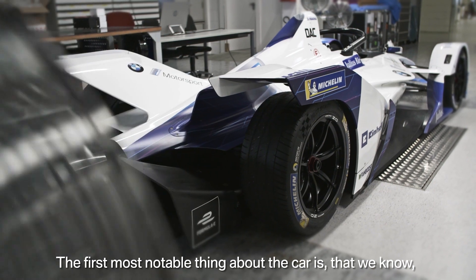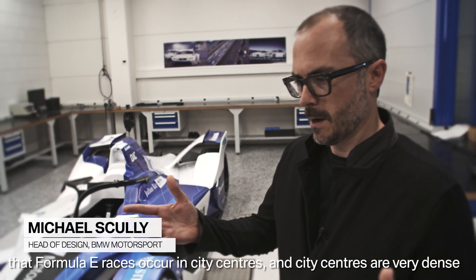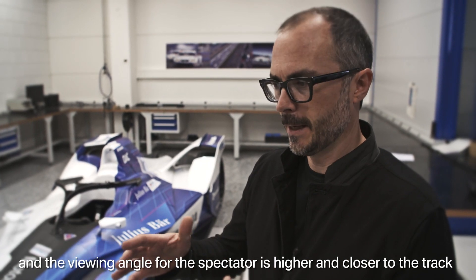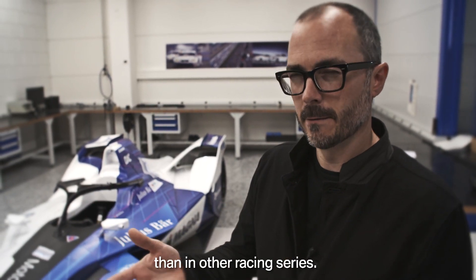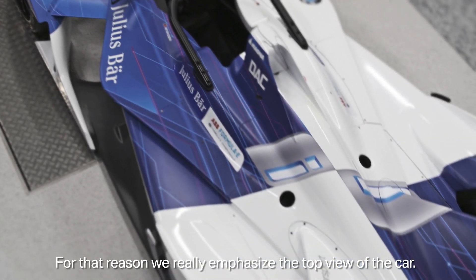The first most notable thing about the car is that Formula E races occur in city centers, and city centers are very dense. The viewing angle of the cars for spectators is actually higher and closer to the track than in other racing series. For that reason, we really emphasize the top view of the car.